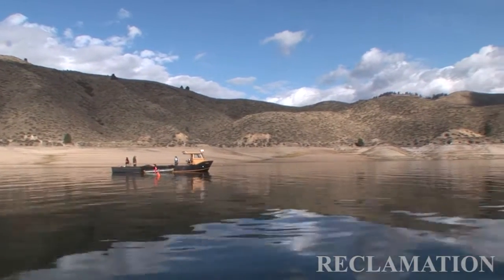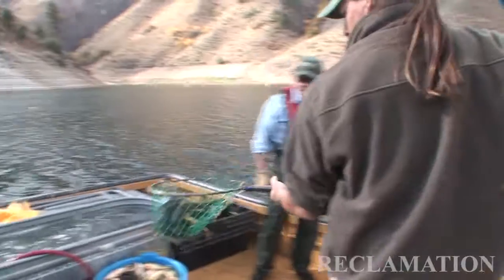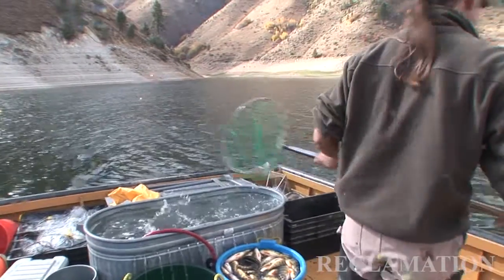Another important behavior of these fish is to hang out in the reservoir, so to capture that part of the population will give us an idea of all the different ages that are present in the reservoir.